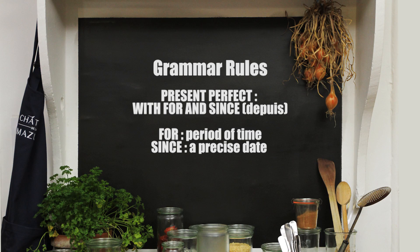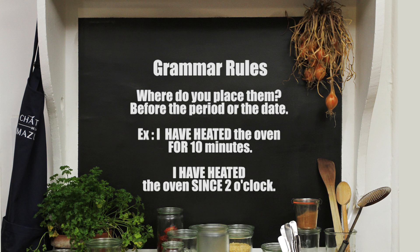Today's grammar rule: we are looking at the present perfect with 'for' and 'since'. 'For' indicates a period of time; 'since' indicates a precise date. Where do you place them? You place them before the period or the date.